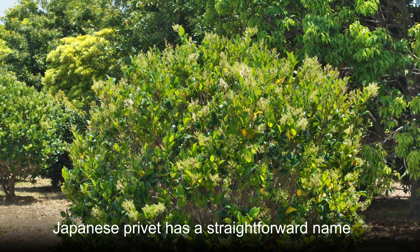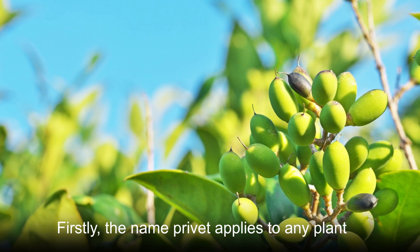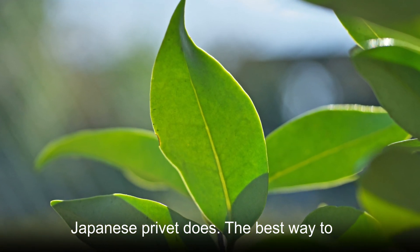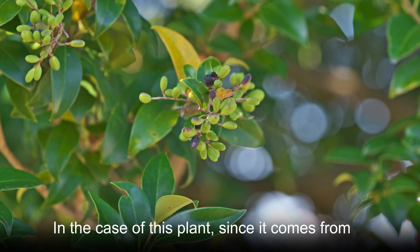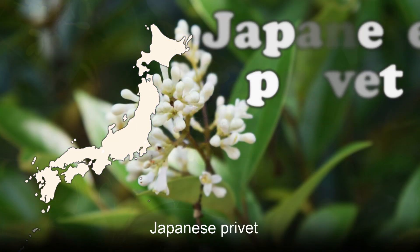Japanese privet has a straightforward name, the origin of which is easy to understand. Firstly, the name privet applies to any plant that belongs to the Ligustrum genus, as Japanese privet does. The best way to differentiate each of the many privet species is to add another term to their common name. In the case of this plant, since it comes from Japan originally, it gets the common name Japanese privet.